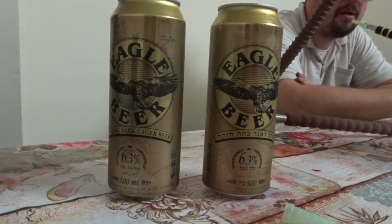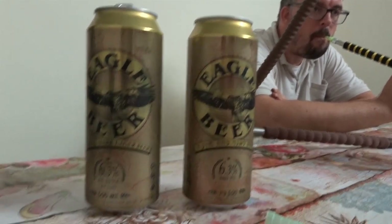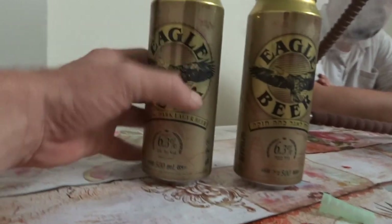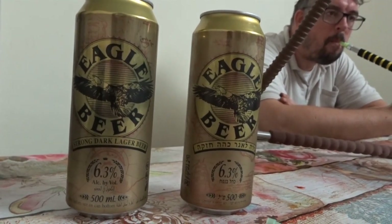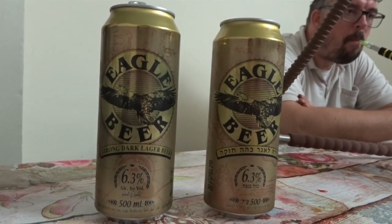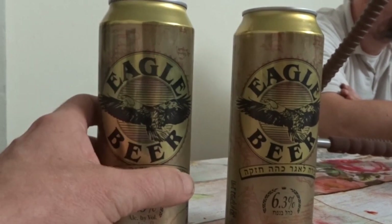I have some nice beer here — this is Israeli beer, it's Eagle beer. It's brewed in Netanya by Tempo Beer Industries, the largest brewery in Israel, and it's 6.3% alcohol. I've never tried this before. It's from the same brewery that brews Maccabi — for people who watched my last video — as well as Goldstar and Nesher.